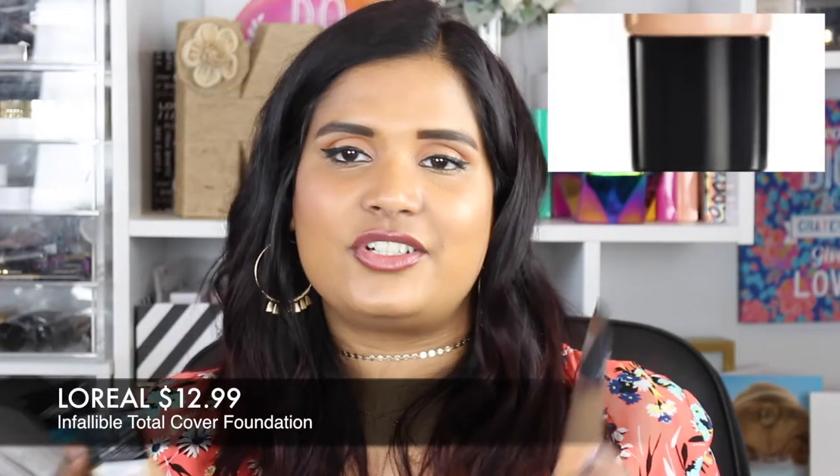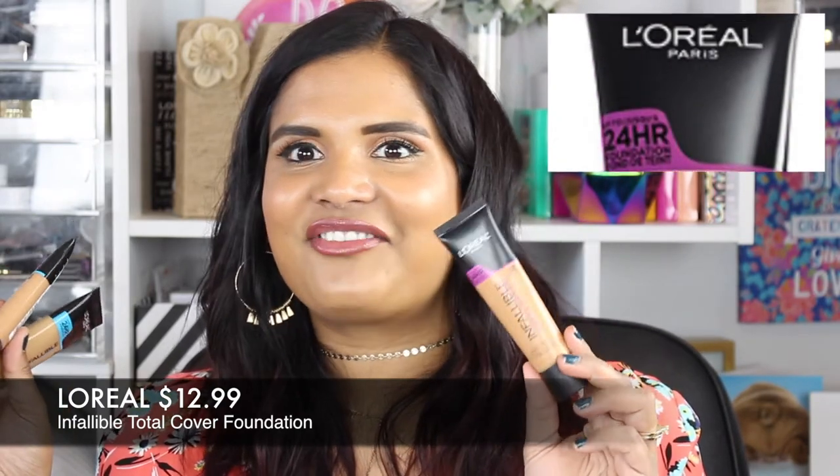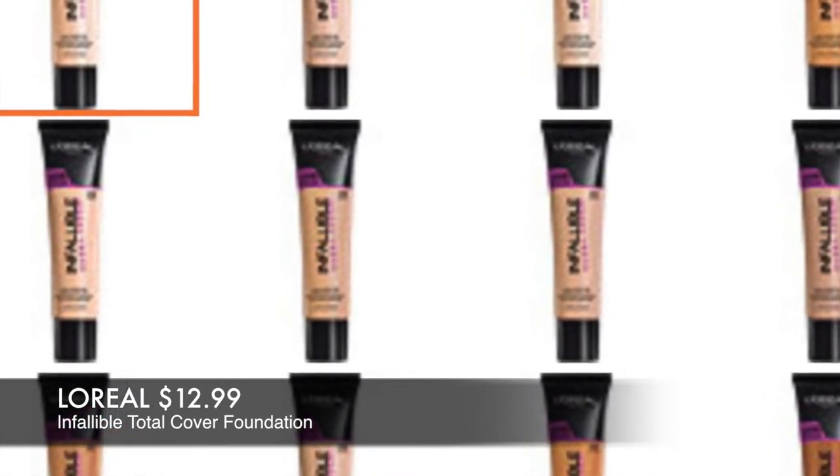Since we're on the L'Oreal train — the Infallible Total Cover Foundation in shade 309 Caramel Beige. A lot of people didn't like this, but I freaking love it. It's full coverage with a weightless feel and comes with one ounce of product. It reminds me so much of the Estee Lauder Double Wear, so if you want a cheaper alternative, check this out. It's very thick — which is what I like — just blend it in and make it work.